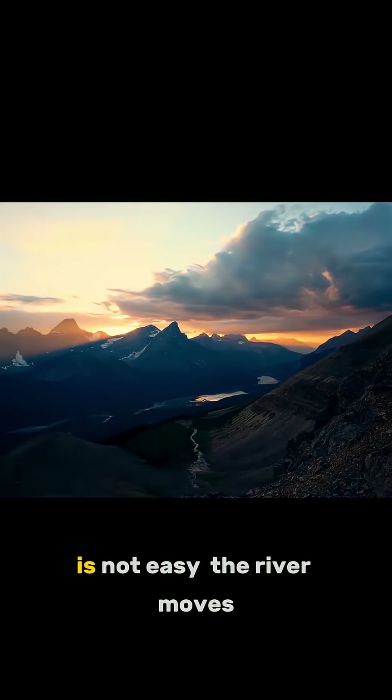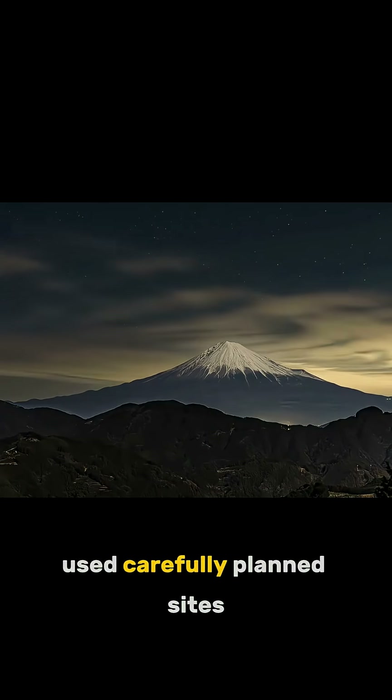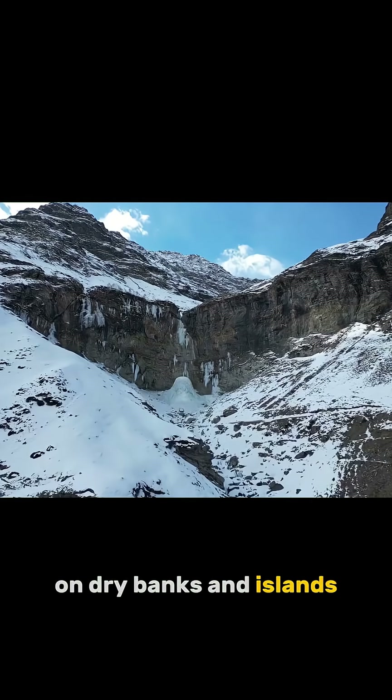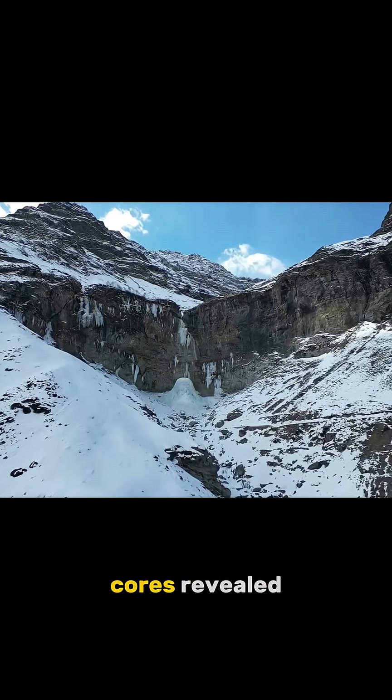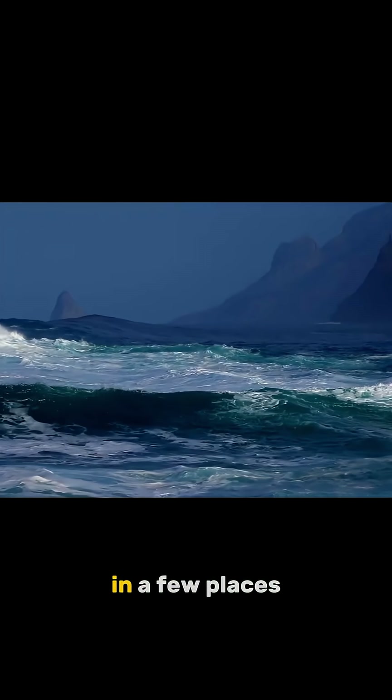Drilling under a riverbed is not easy. The river moves, sediment shifts. Still, scientists used carefully planned sites on dry banks and islands to reach deeper layers. Cores revealed layers of sand, silt, and older gravels.